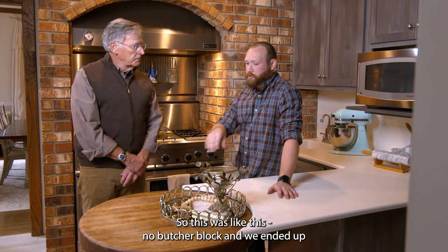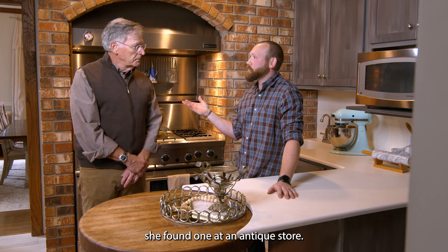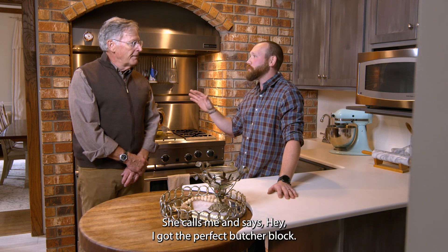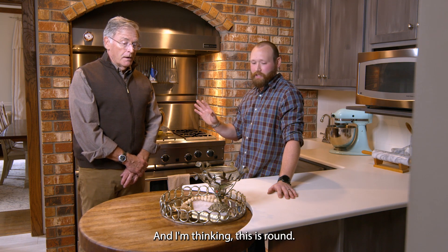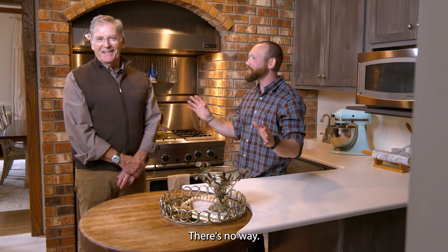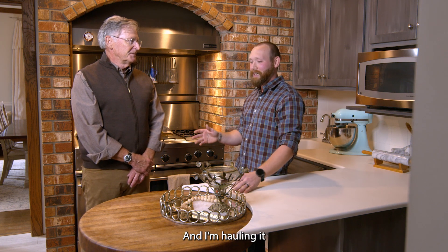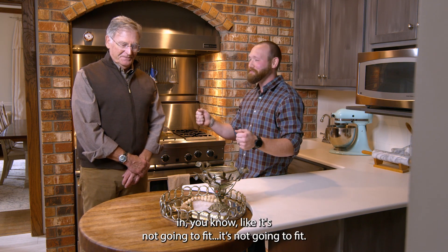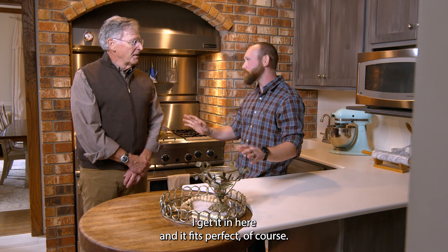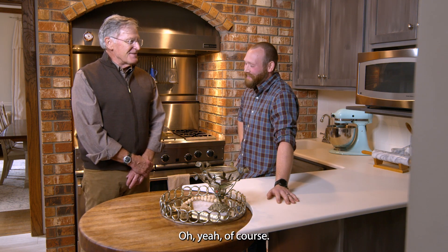So this was like this — no butcher block. We ended up, she found one at an antique store. She calls me and says, 'Hey, I got the perfect butcher block.' And I'm thinking, this is round, she can't judge that, it is not going to fit, there's no way. She just gets it, brings it home. And I'm hauling it in like, it's not going to fit, it's not going to fit. And I get it in here and it fits perfect, of course. So that's where that came from — apology and all.